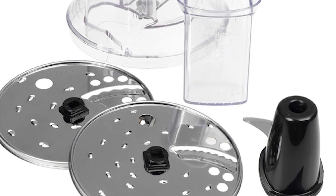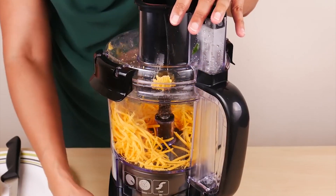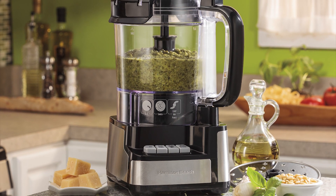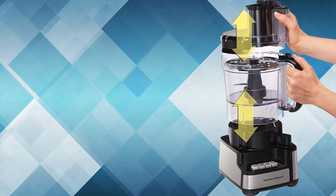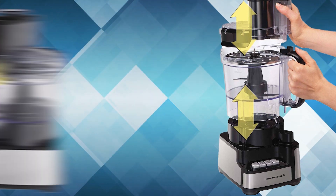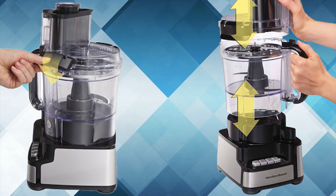It comes with reversible shred discs to slice vegetables and foods including cucumbers, squash, carrots, tomatoes, cheese and more. Its sealed bowl accommodates up to 12 cups of liquid, reducing the need for multiple batches when preparing soups or other liquids. The bowl is specifically designed to fit straight on the base with no twisting required, and the lid snaps securely to the bowl with simple locking clips for safe operation.